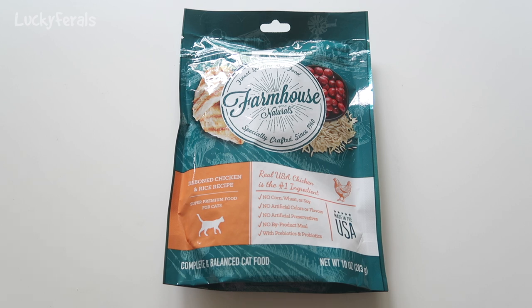In the past I've seen Farmhouse Naturals dog food at the Dollar Tree and I've bought it for the raccoons, skunks, possums, and other wildlife in the yard and they seem to like it. I never saw the cat food there before until the other day, so I said let's give this a try and see if the cats like it.